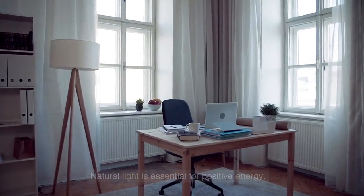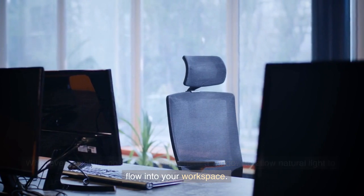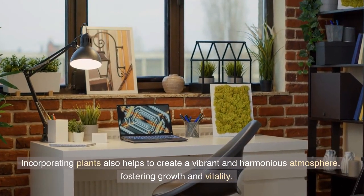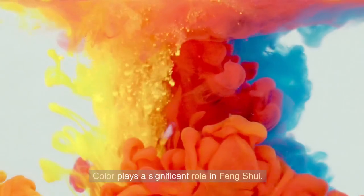Natural light is essential for positive energy. Whenever possible, position your desk near a window to allow natural light to flow into your workspace. Incorporating plants also helps to create a vibrant and harmonious atmosphere, fostering growth and vitality.